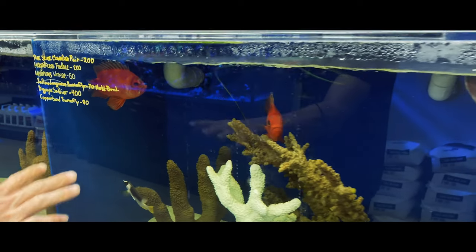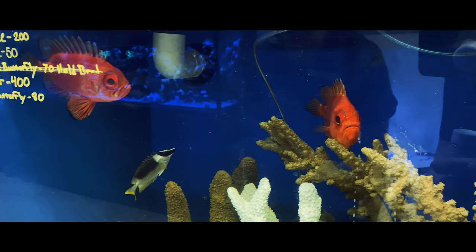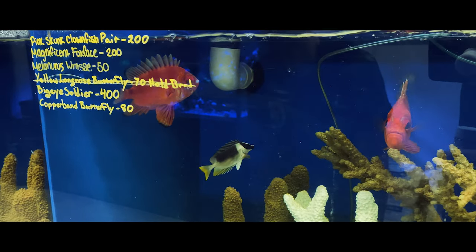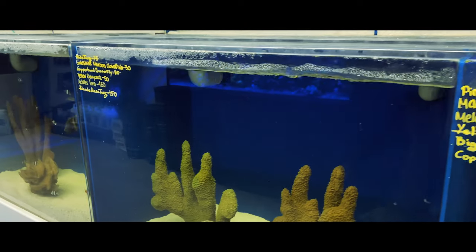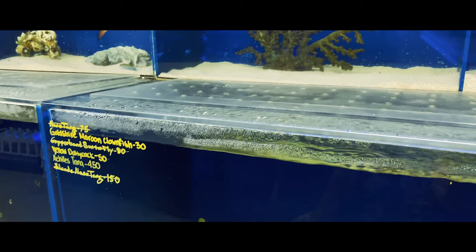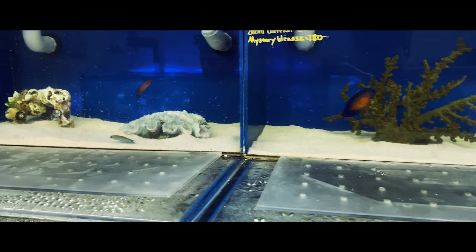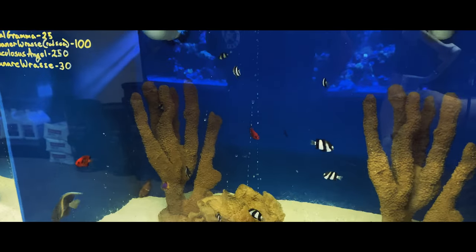Sometimes we do get some of these more exotic deep sea big eye soldierfish coming in. In our system, as you can see, we have no live rock - every decoration in here is plastic. That way our medications can really work at the fullest level and nothing's going to be soaked up or consumed.